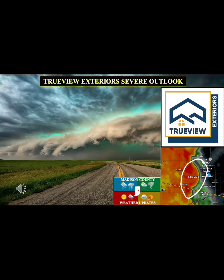Good Wednesday morning. This is Micah Mitchell with Madison County Weather Updates. I'm doing a TrueView exterior severe outlook.